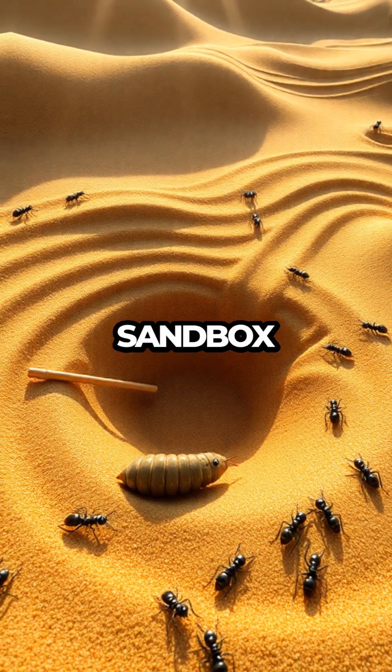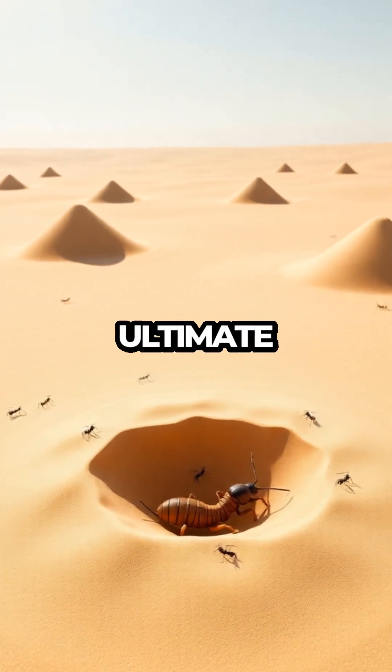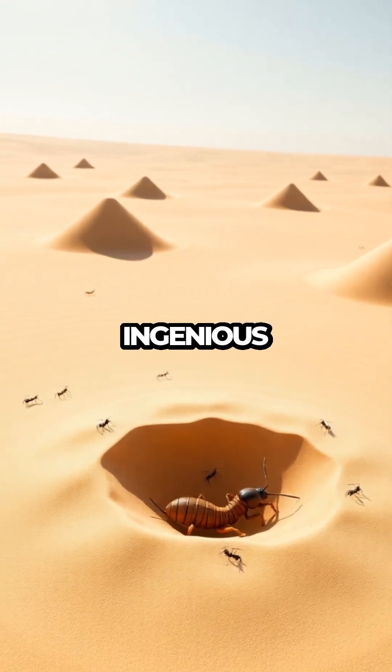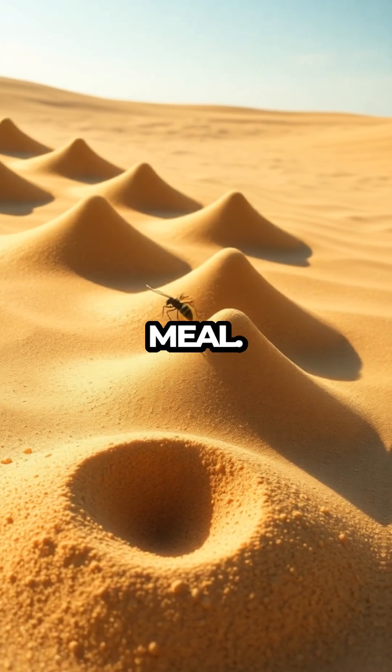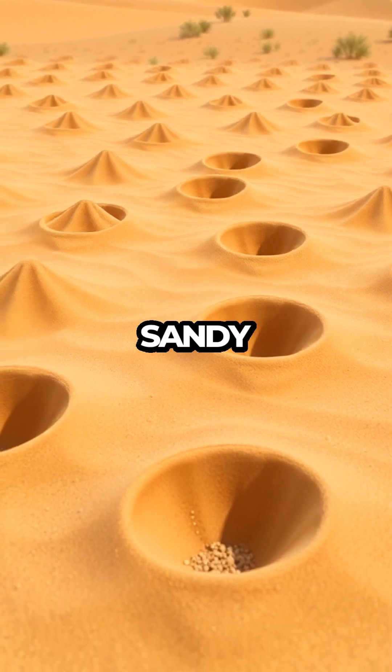Imagine a bustling sandbox, where beneath the surface a tiny architect is hard at work. Antlions are the ultimate engineers of the insect world, crafting ingenious traps to catch their next meal. With a flick of their tiny mandibles, they create perfect cone-shaped pits in loose, sandy soil.